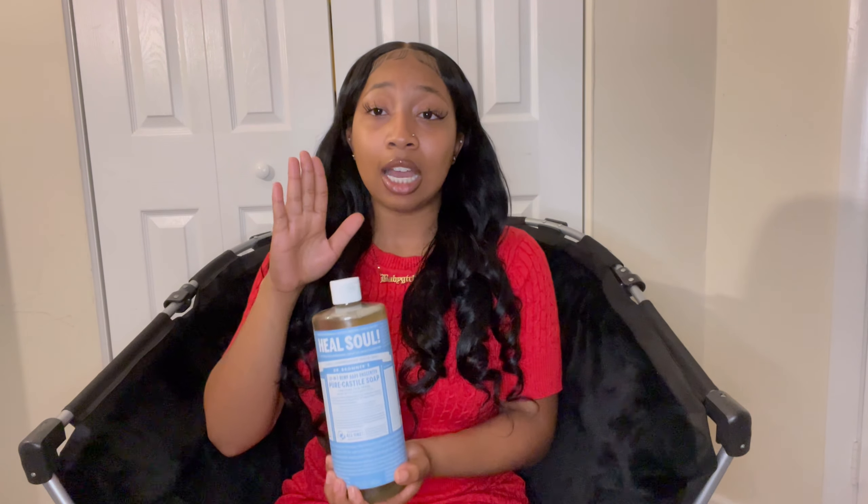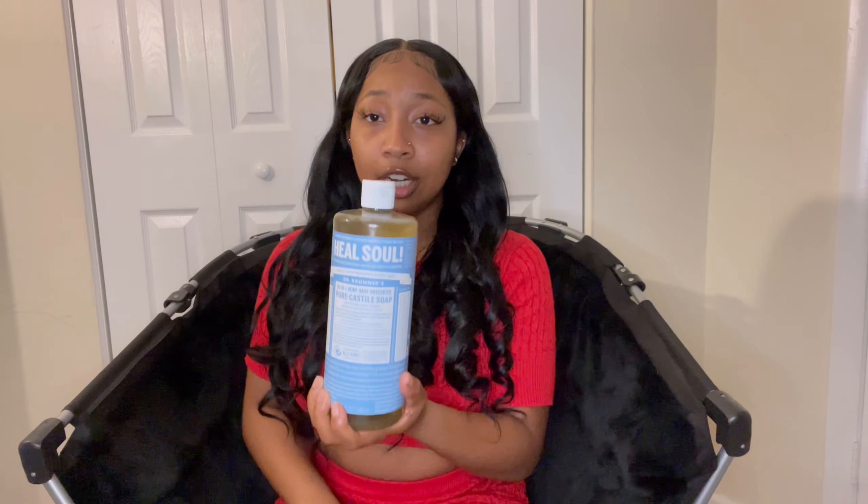Alright, we're going to go ahead into the body washes — what I use to wash my body. You guys already saw this product, but I also use Dr. Bronner's on my body and my sacred area. Ladies, please do not put anything scented or fragranced on your sacred area. This right here, if you are looking for a product that is non-scented and doesn't mess up your pH balance, this is what I use. It makes my body feel super clean, and it removes all the dirt after a long day at work.